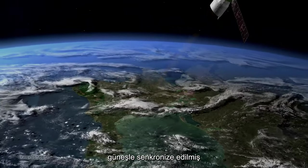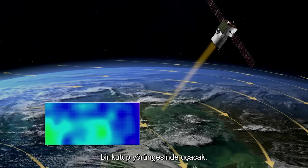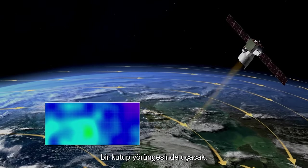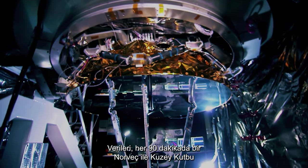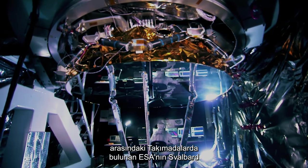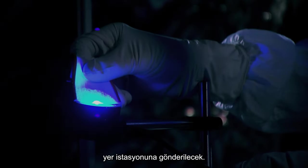Aeolus will fly in a sun-synchronized polar orbit, 320 kilometers above Earth's surface. Its data will be sent to the Svalbard ground station, located in the archipelago halfway between Norway and the North Pole, every 90 minutes.